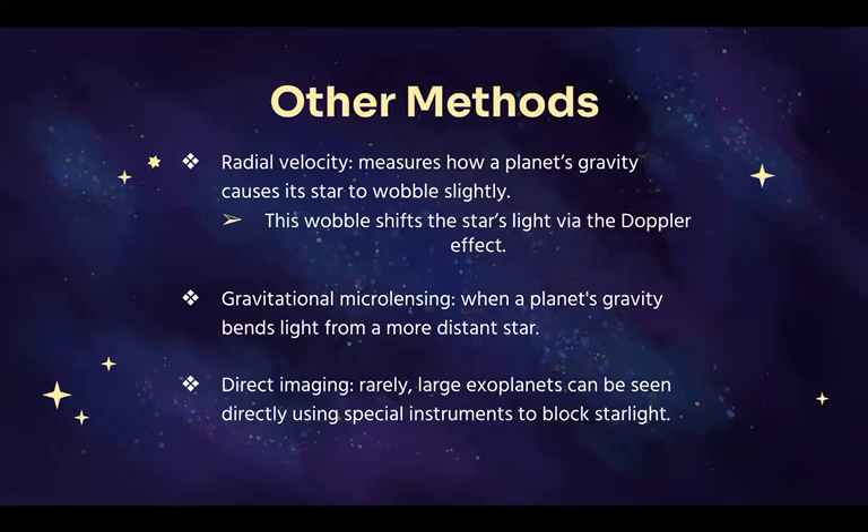Another method is called radial velocity. A planet's gravity tugs on its star just a little, causing it to wobble. That wobble shifts the star's light, which we can measure with the Doppler effect. Other tools include gravitational microlensing, where a planet bends the light of a background star, and direct imaging, where special instruments block out starlight so we can photograph giant planets.